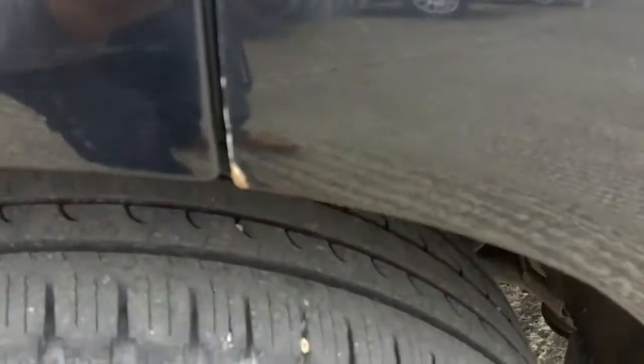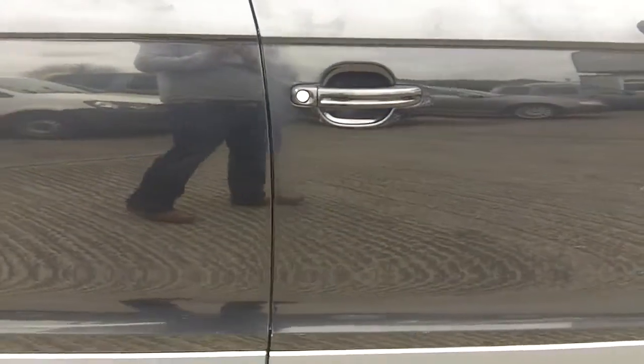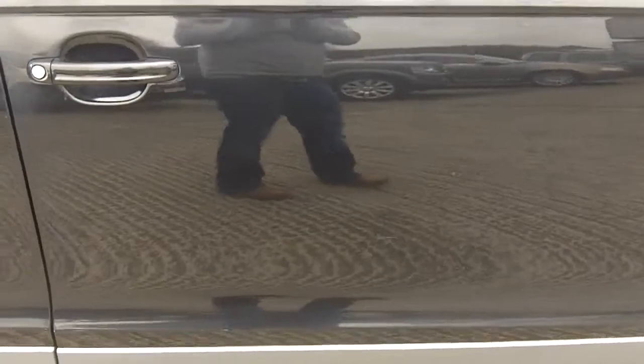Scratch on rear driver's quarter panel. Some chips on door edge and some light scratches on paintwork. There are more scratches on the driver's front door and on the wing.